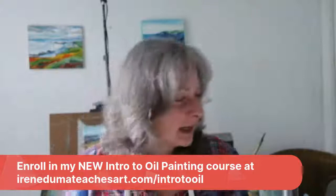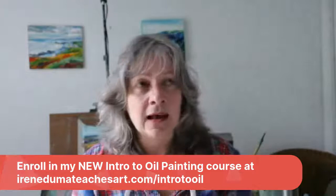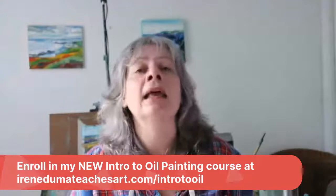My course is now available — you can get it at irendumateachesart.com, either on the home page or go to 'Intro to Oil.' I'm celebrating right now with a super special introductory price, and there are also some bonuses you can get.